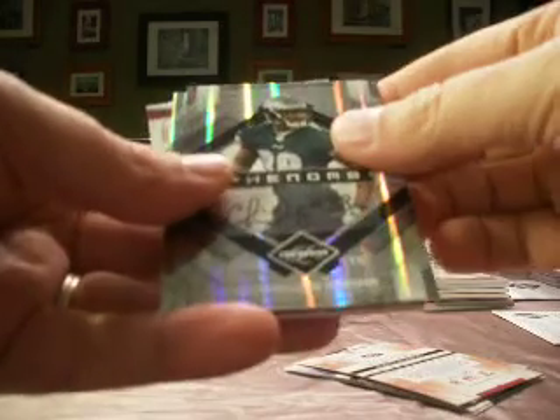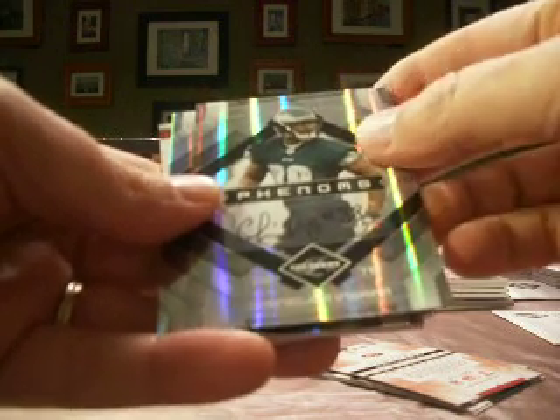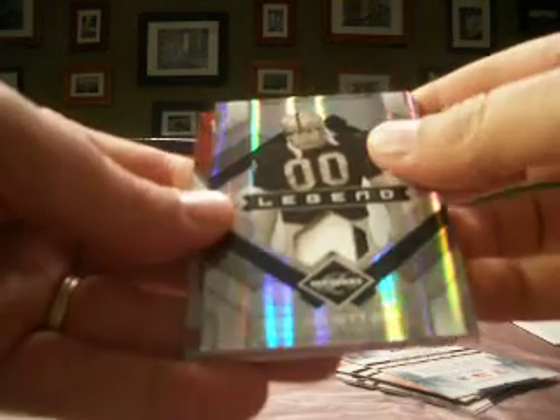That's MWS. We've got a rookie auto — Cornelius Ingram with the Eagles. The Eagles is Kate Pitt 1978. This one number 21 of 399. And a nice Jim Otto, a nice two-collar legend jersey for the Raiders.